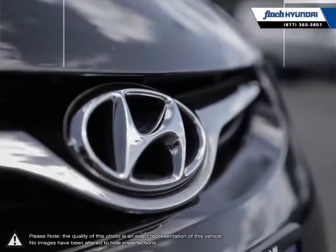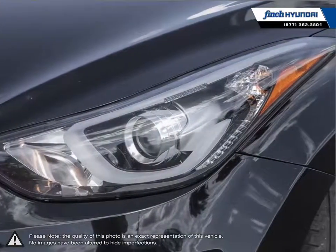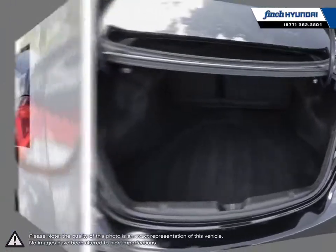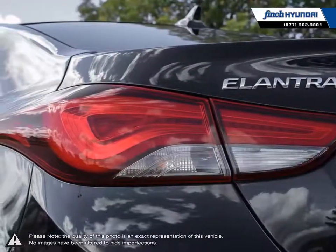The Elantra comes loaded with standard features making it a very competitive package, ensuring you're always getting the most for your purchase. Welcome to Finch Hyundai. We are proud to be Southwestern Ontario's largest Hyundai dealer in both sales and service.